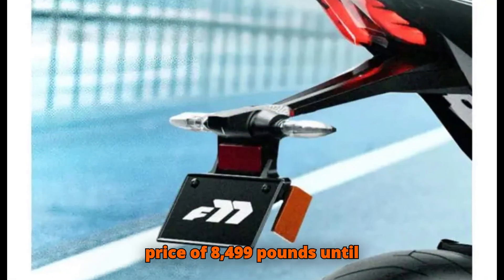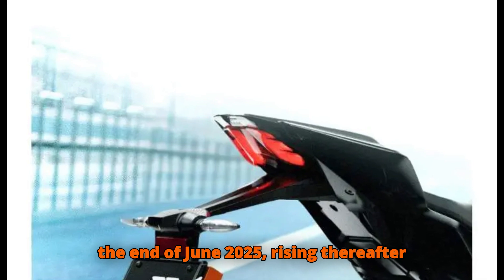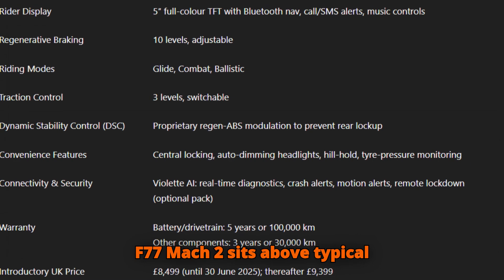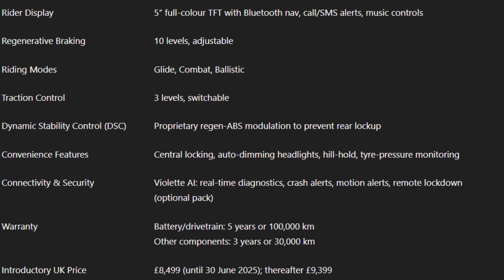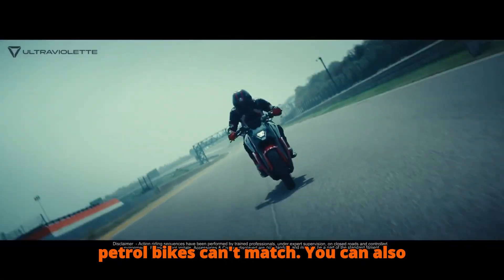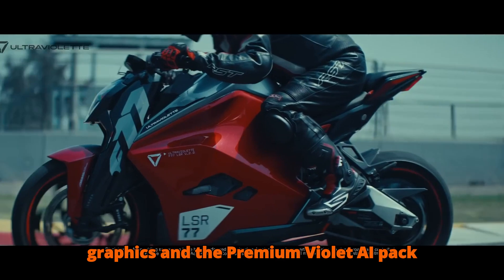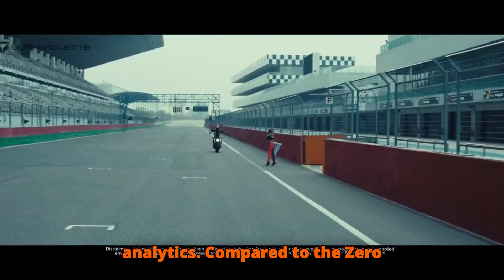At an introductory on-road price of £8,499 until the end of June 2025 — rising thereafter to £9,399 — the F77 Mach 2 sits above typical 125cc machines but offers torque, tech, and thrill that petrol bikes can't match. You can also customize your ride with carbon fiber seat cowls, fly screens, custom graphics, and a premium Violet AI pack for over-the-air updates and deeper ride analytics.